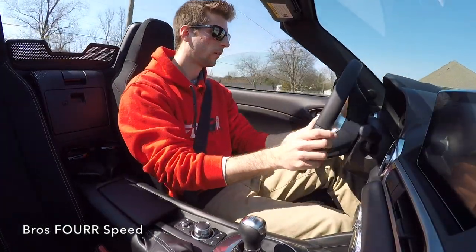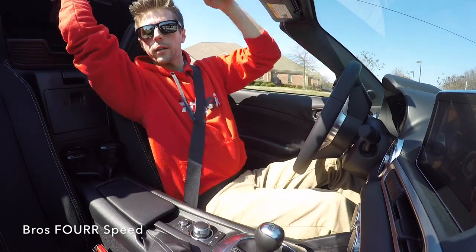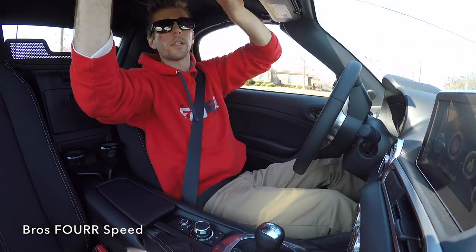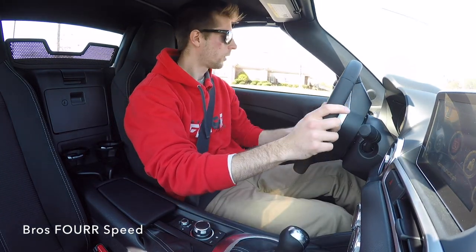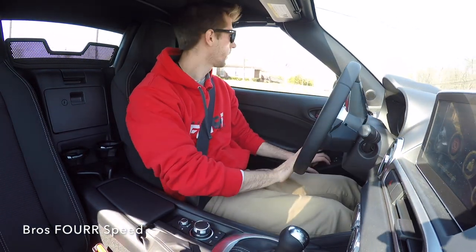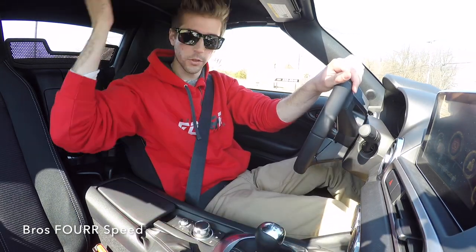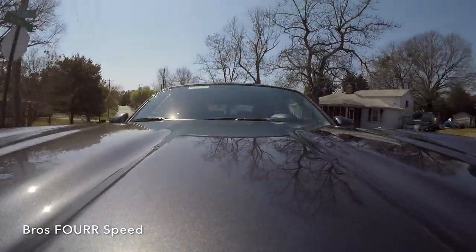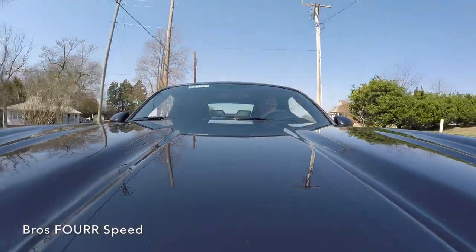Very planted overall. Coming to a stop sign, easily put the top back up. One thing I noticed — the windows actually went down when I did the top-up operation, so they can clear the roof when you operate the convertible top.